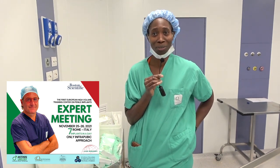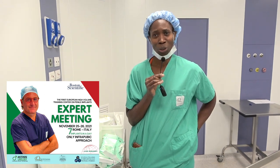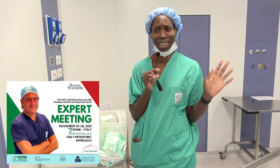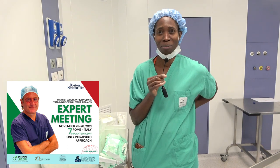The most impressive thing I've seen is the 90-degree dorsal curvature. The penis was like this at the beginning, and at the end it was straight. Fantastic. And that's just with the intratubic approach, putting an implant in.